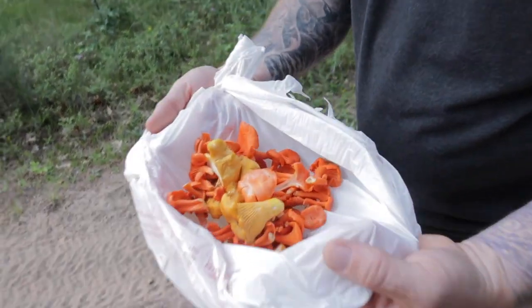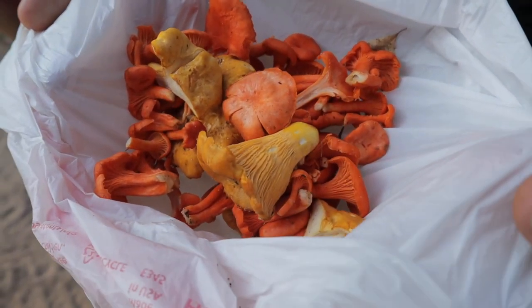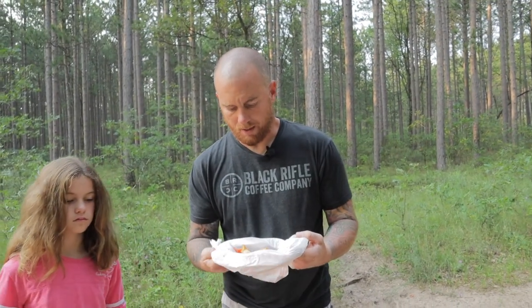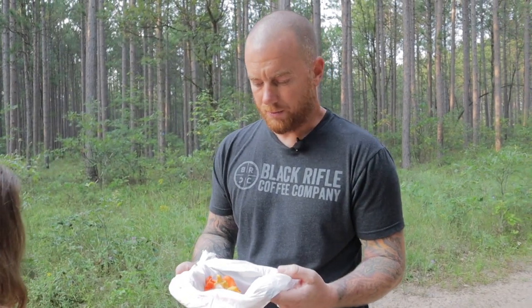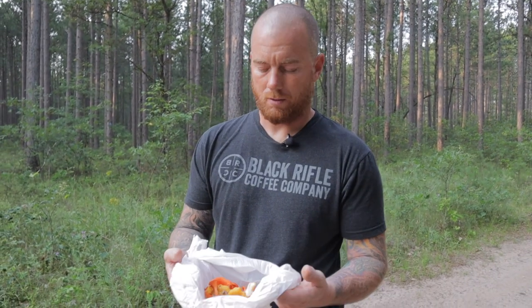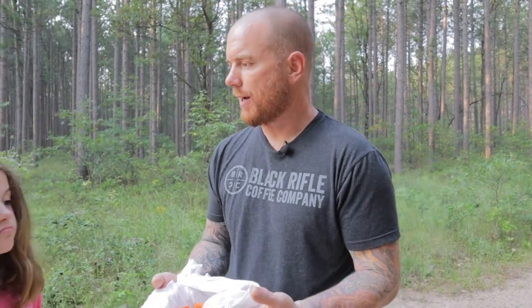We've hit about the end of the trail and we didn't do too bad. We got quite a few cinnabars — I'd say 40 to 50 of them, average size with a couple small ones. Plus six or eight chanterelles in there, some chanterelles we found earlier, and the chicken of the woods. We're hungry and it's getting late, so we're going to go back and make some smash burgers and cook these wild mushrooms on top. I don't come out and pick stuff to let it go to waste — we eat everything.